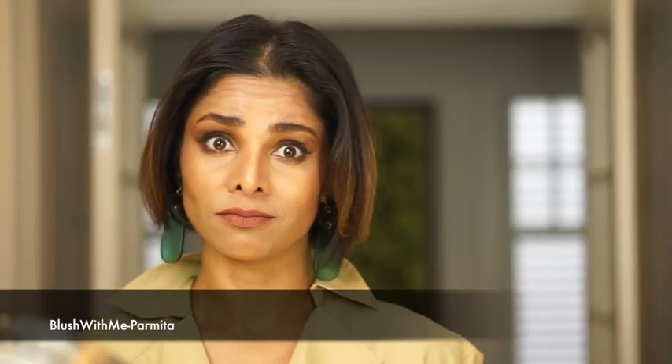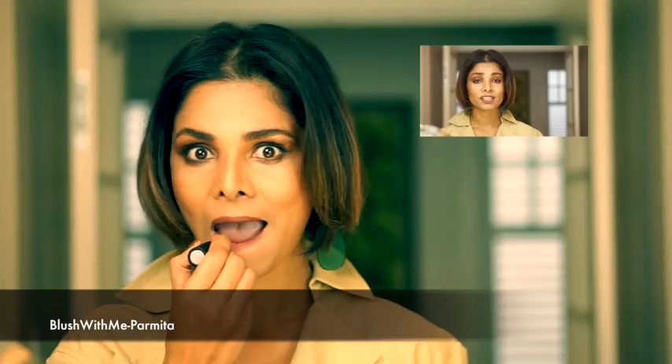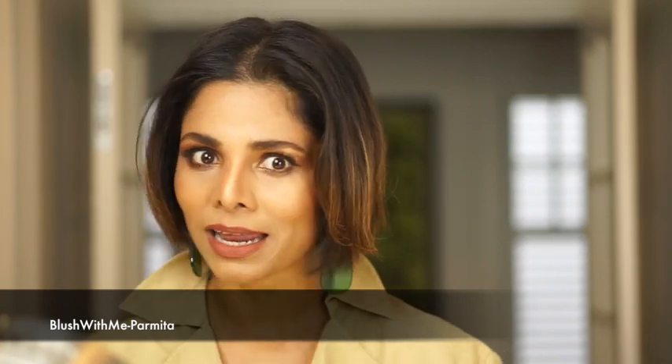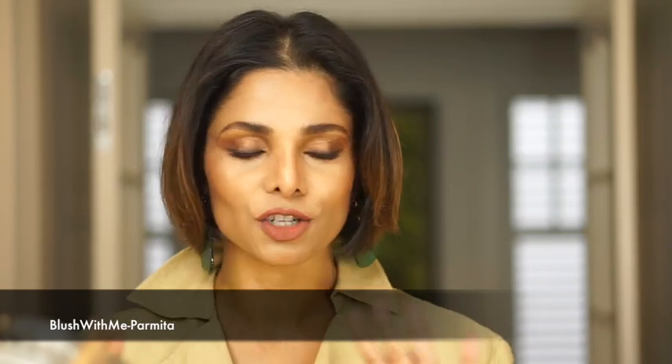I have seen a lot of women do this, including my mom — just throw one lip color all over and out you go. If this is your idea of wearing lipstick, then watch me use a lip liner and see the same lipstick transform.